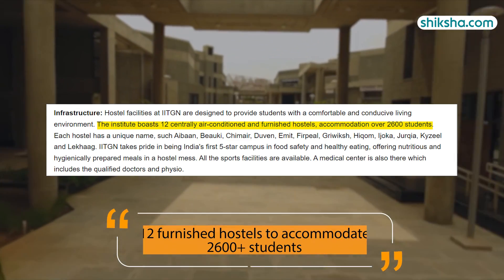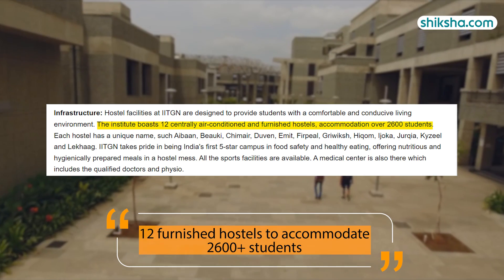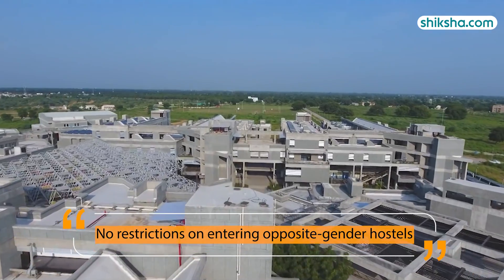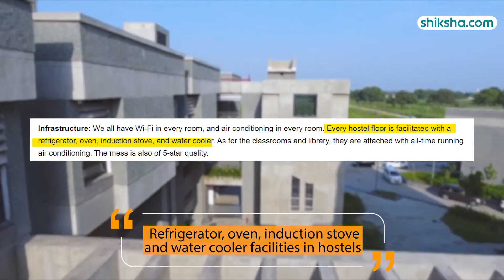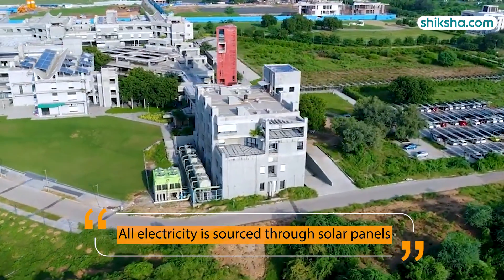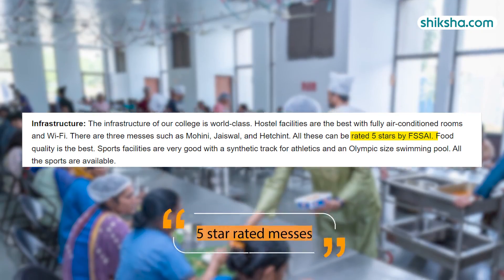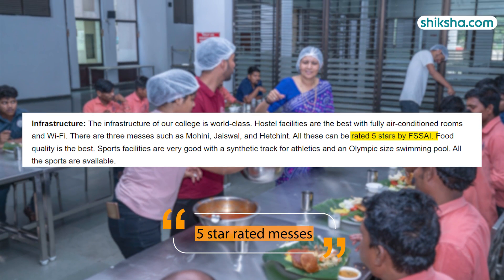There are 12 centrally air-conditioned and furnished hostels with a capacity of 2,600 plus students. Notably, there are no restrictions on entering opposite-gender hostels. Every hostel floor is facilitated with a refrigerator, oven, induction stove, and water cooler. All electricity in the hostels is sourced from solar panels, making the campus stand out in sustainability and green energy.